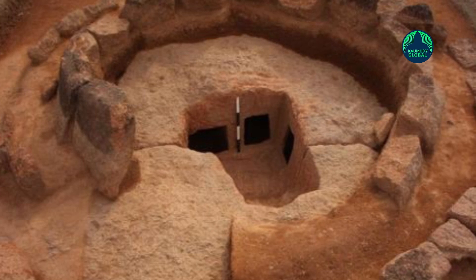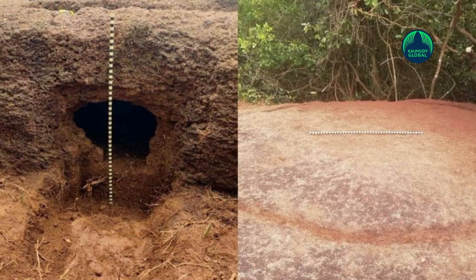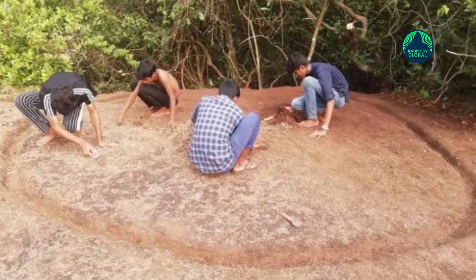Usually, megalithic burials are marked by stone circles, menhirs, and stone cairns. But this is the first time in India a sepulchre is marked by a circle or zero. It brings up interesting questions like: did megalithic era people know zero, or did they invent it first?